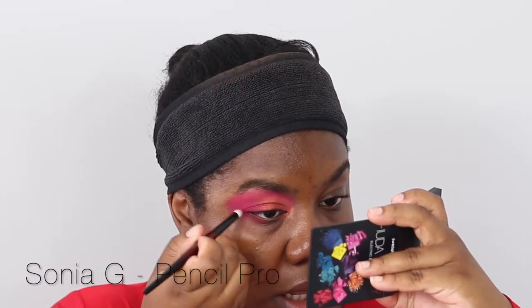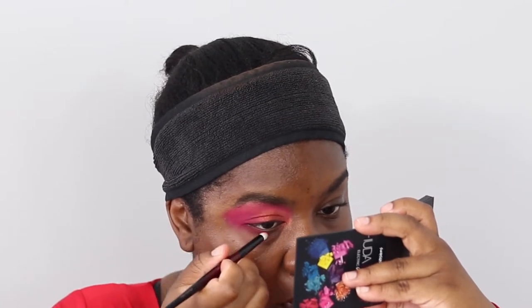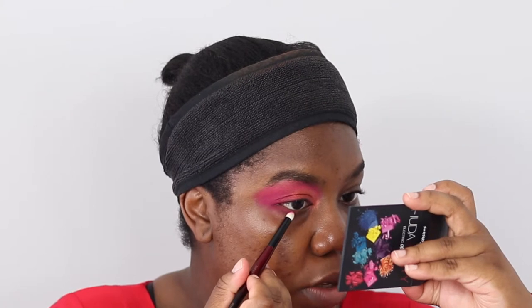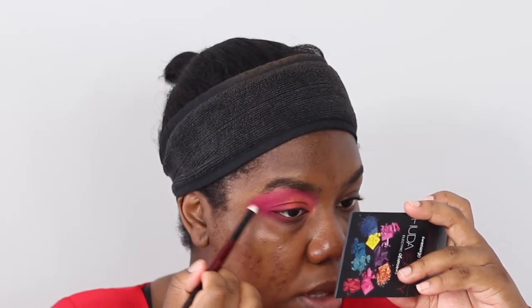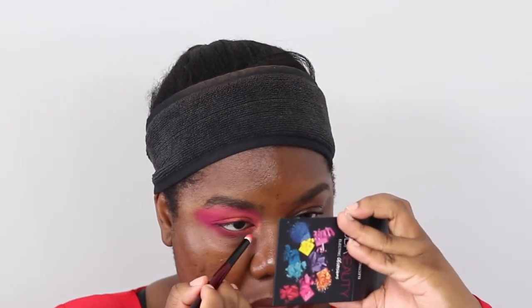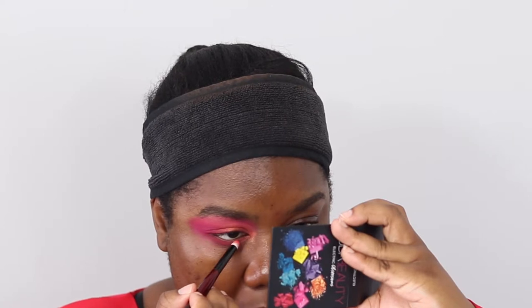Switching to my Pencil Pro from Sonia G. I'm going to stop about at the start of my pupil, and then instead of putting shimmer, I'm going to go into that bright coral shade and place it on the inner part of my eyelid. Because we put that Telling Glow shade on the inner corner, it will meet up nicely with this.